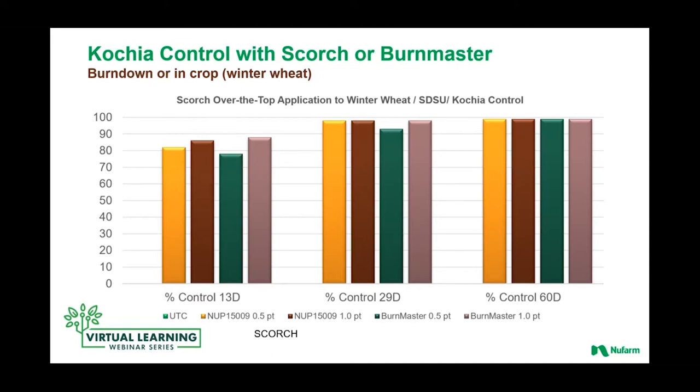When we were first developing Scorch, one of the areas we looked at was control of kochia in crop. This happens to be Scorch and Burnmaster being done in winter wheat in a trial in South Dakota. The yellow bar is the coded name for Scorch during development — that's the 1509 at a half pint. A pint of Scorch is the darker brown bar. Out of the gates it's a little bit hotter than maybe the Burnmaster. As you get further down the road, you can see pretty much excellent control with either product concept — Scorch or Burnmaster — at a half pint to a pint.